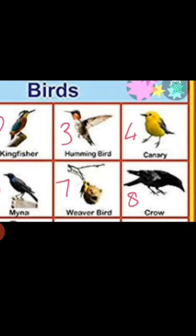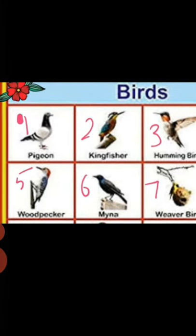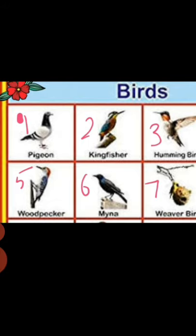Number eight bird name is crow. Crow is a very common bird that everyone knows, and they are also known as a super bird.